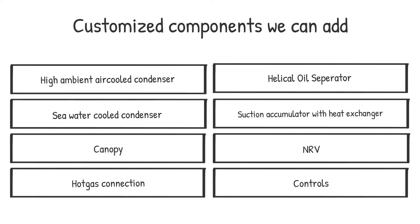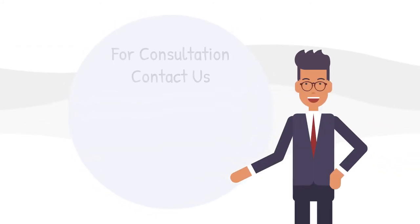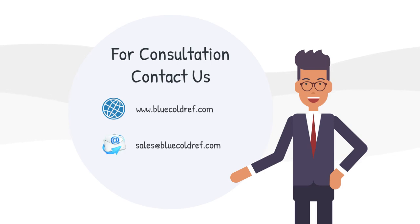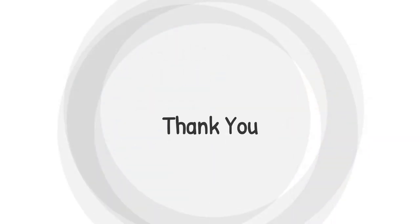We hope this video was helpful in your understanding. For any further details, visit our website at www.bluecoldref.com or write to us at sales@bluecoldref.com. Thank you for watching.